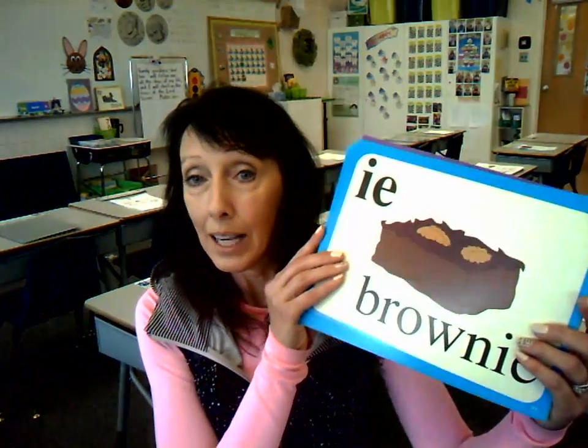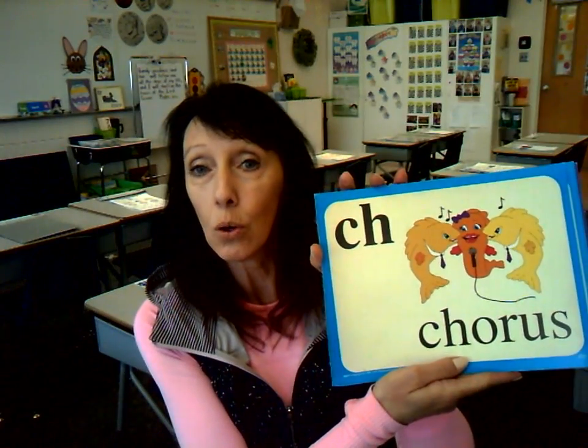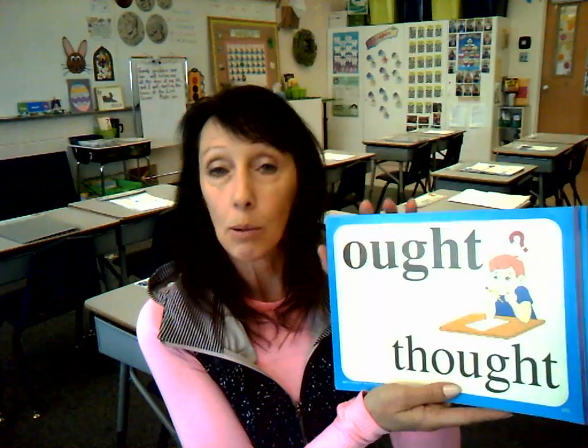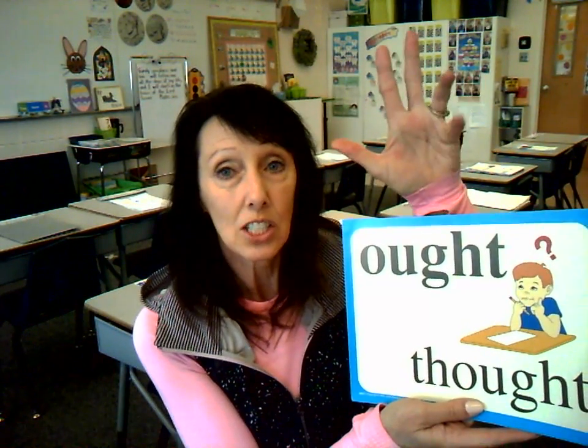And then you're going to write some special sounds. I have them right here and we will review them together. One of them I want you to write is what says E in 'brownie' — I-E. Another one will be what says K in 'chorus' — C-H. J in 'fudge' — D-G-E. Ought in 'thought' — remember when you scratch your head, it has five sounds: O-U-G-H-T.